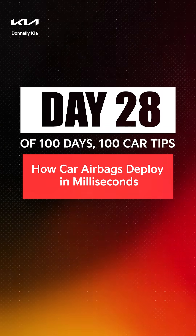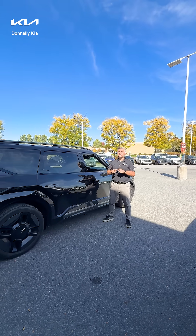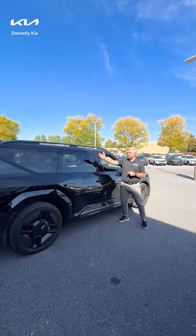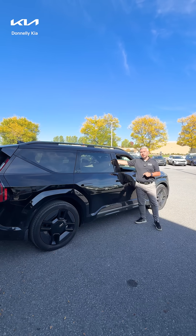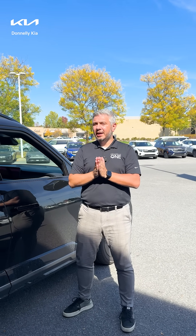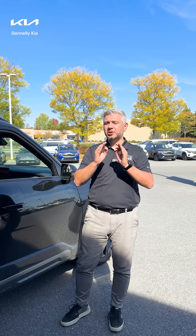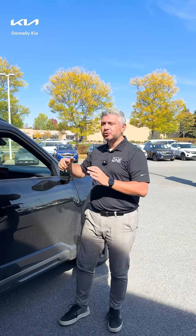Airbags are life-saving technology. All our Kia's are equipped with the U-shaped curtain airbags. That means it will cover side, front and the other side all the way to the back seats. There are special sensors in the vehicle that will detect any accident and these sensors will activate the airbags in 0.03 seconds.